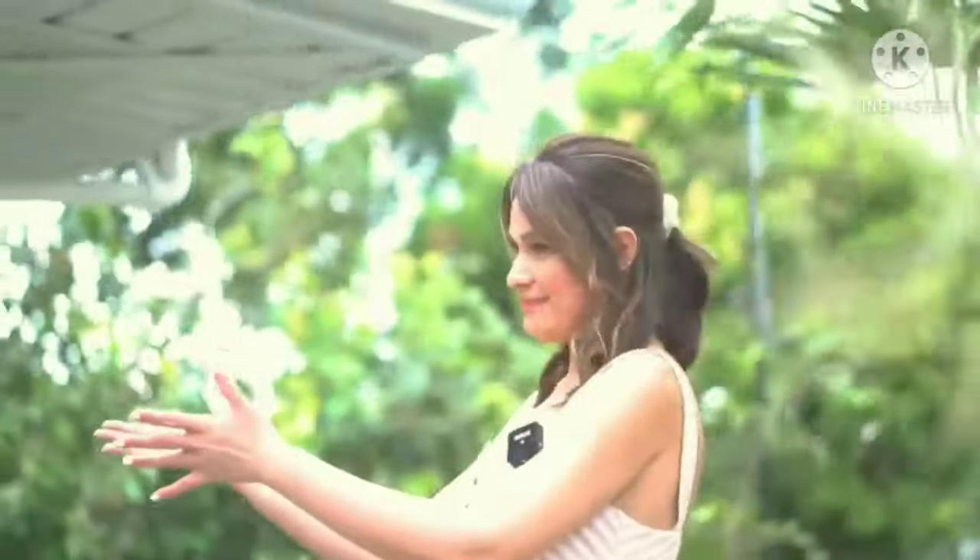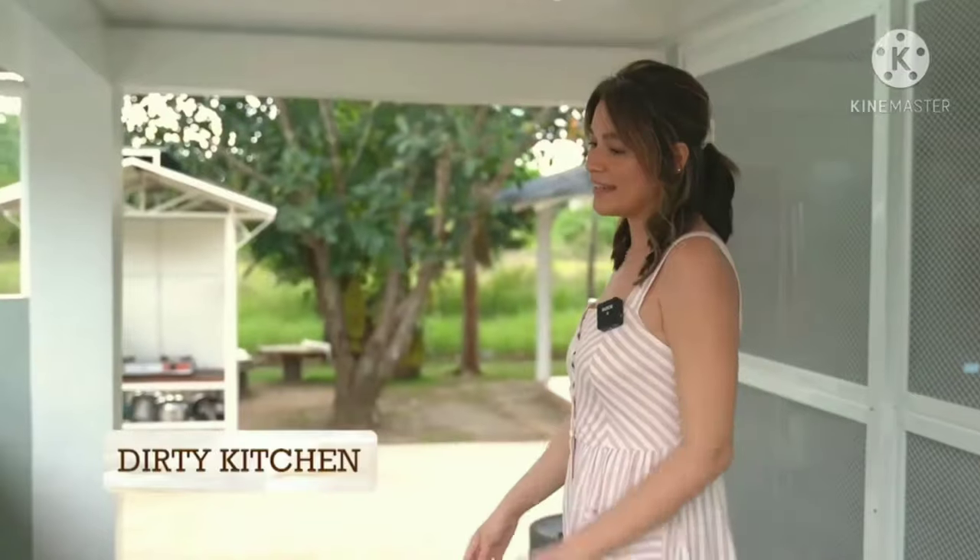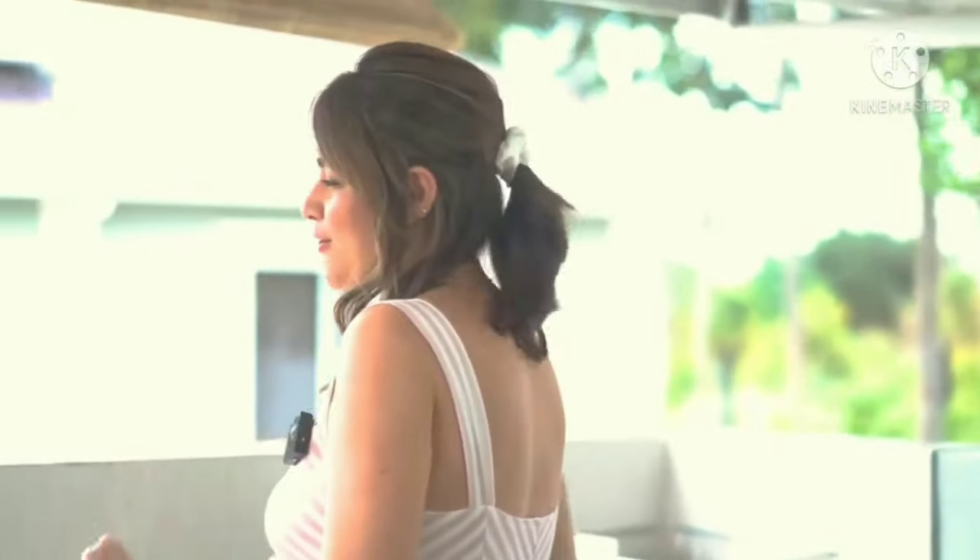Now this is our dirty kitchen — this is where the magic happens. Here we can cook simultaneously, and most of the time it can be really, really crazy. This is where we clean fish — it's really like going to war. I don't look glamorous at all during those times — sobrang ngarag ako.